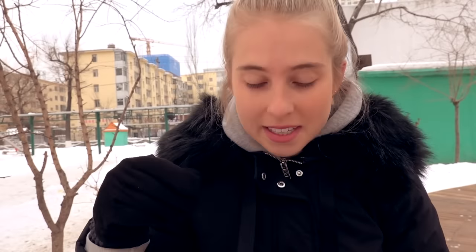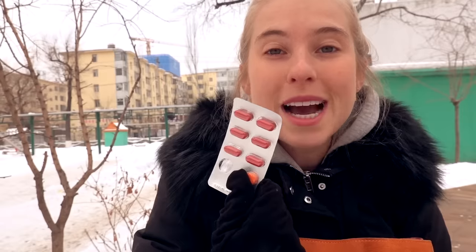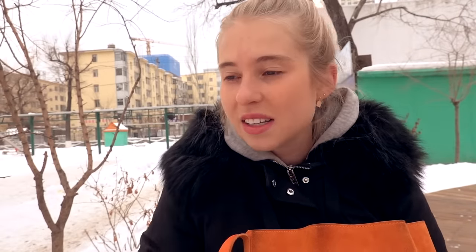My nose is running like a tap in this weather, which brings me to a great segue — I always have cold and flu tablets on me in China because I never know what I'm going to come down with. Especially when I first re-enter China, I always seem to come down with a little something.